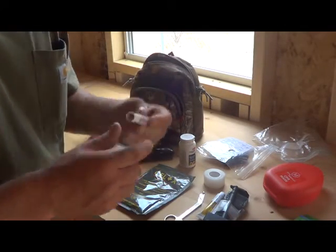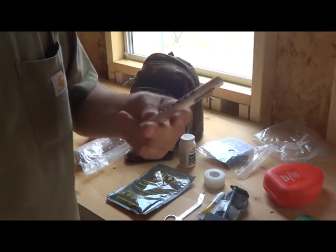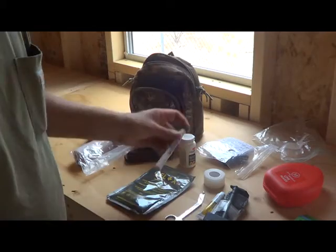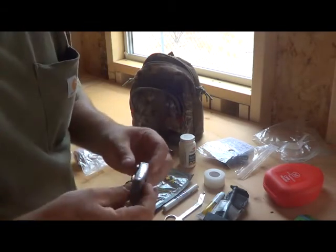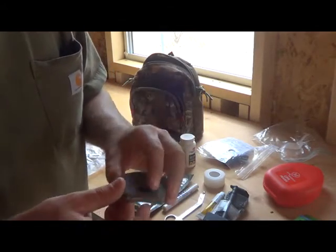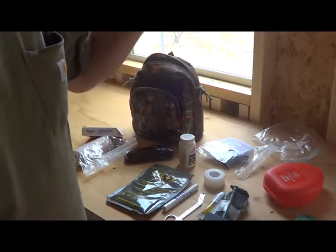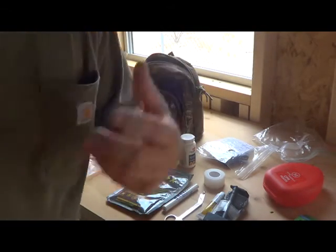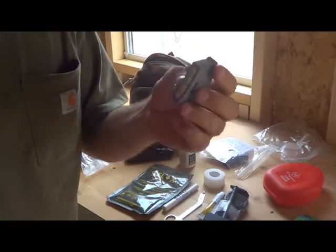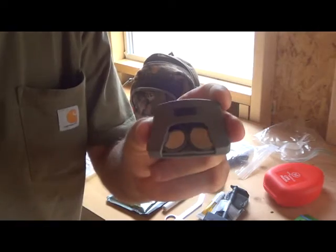Another thing I like to carry is a pen light. Those of you in the medical field know these — you use them for checking pupils. But you can also use it for any type of light source. Another thing I picked up at the store is this little hat light — it clips onto your hat for hands-free use. So if you're out in the field and need both your hands, this little deal was a dollar at Walmart and it works fabulous. I've used it on camping and hunting trips and bought about a dozen of these.